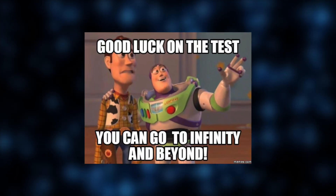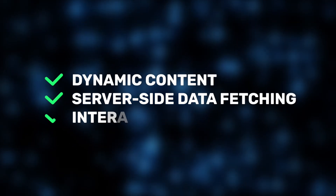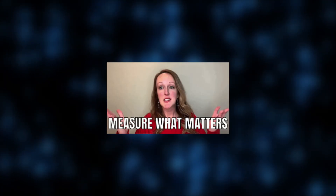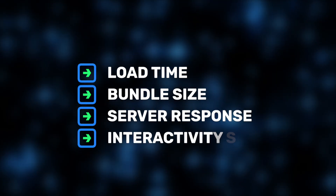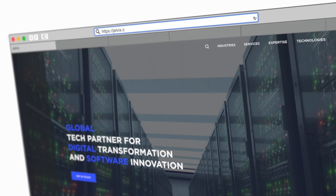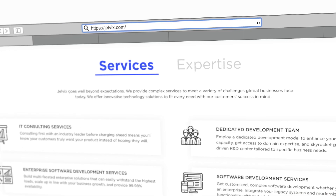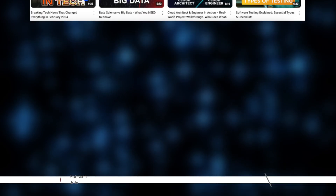In this video, we're putting these frameworks to the test. We built the same project in each of them — a simple landing page with dynamic content, server-side data fetching, and interactive elements — and we measured what really matters: load time, bundle size, server response, and interactivity speed. Real numbers, real scenarios. No hype, just facts. We are Jelvix, a software development partner for industry leaders, posting weekly videos on tech. Don't forget to subscribe, and make sure to watch until the end to find out our final verdict on which framework works best for different performance needs.